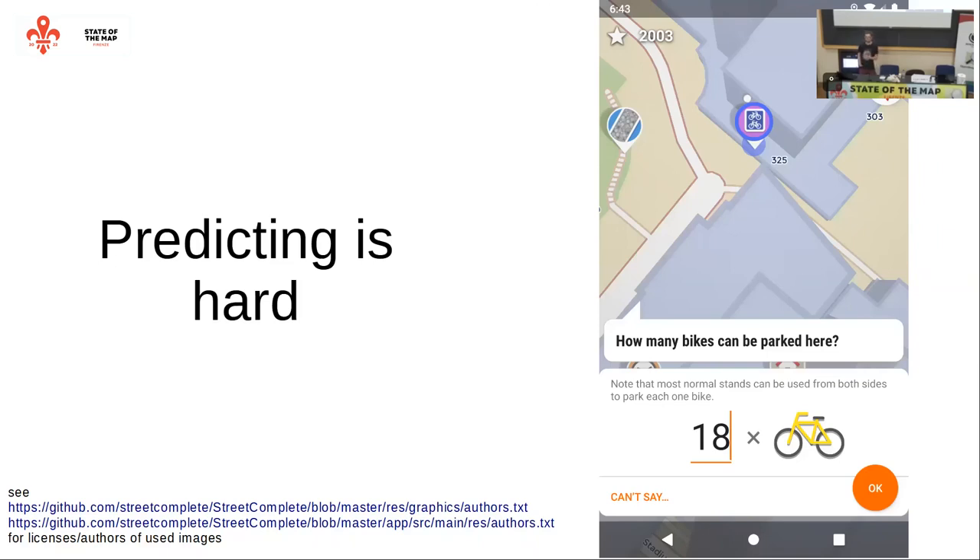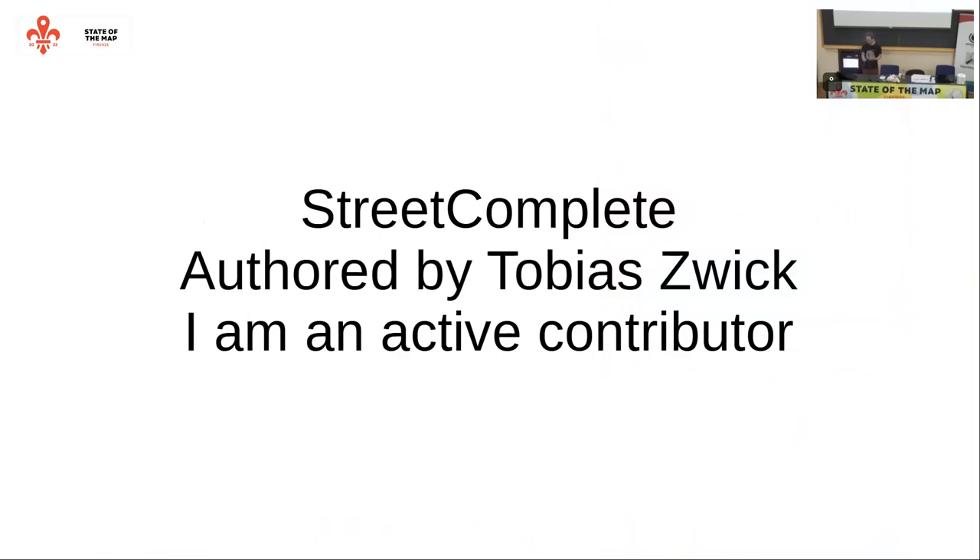StreetComplete was not created by me - I only joined when it was already a great app. It was the best recommendation I had, because I had never before made anything in Android. I had a prepared plan and specification for an app I wanted to implement, but zero experience. Then I discovered someone already had the same idea and implemented my specification in several places in a much smarter way than I planned. So I joined the project and nowadays I am a quite active contributor.